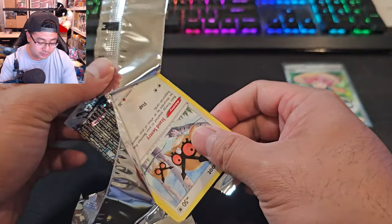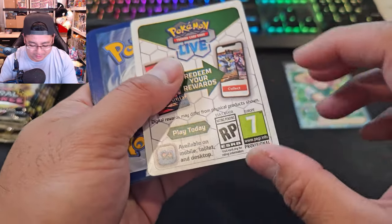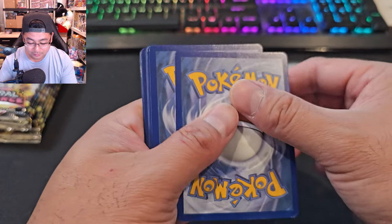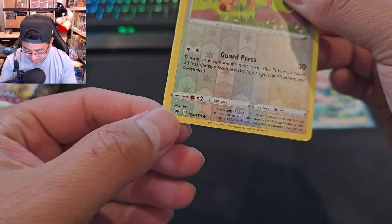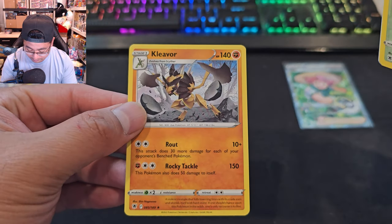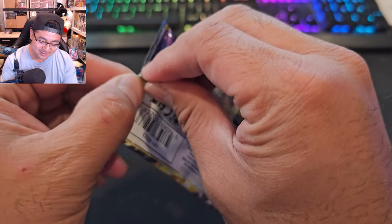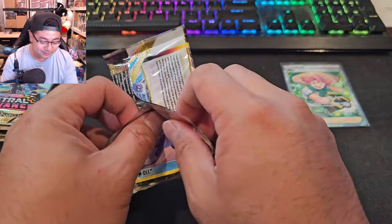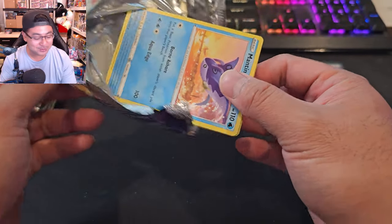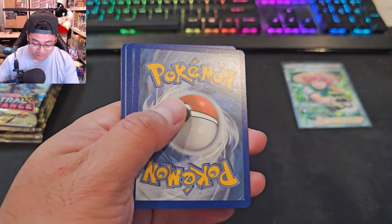I haven't seen any leaks yet for Scarlet and Violet cards — I probably need to do more research. We're getting a lot of white code cards, which is not good. The condition on these cards — look at this, there's a little damage on the reverse. We got one hit so far, we got Iono. And hey — if you know the chocolate powder brand Milo, say Milo in the comments!